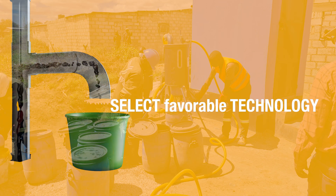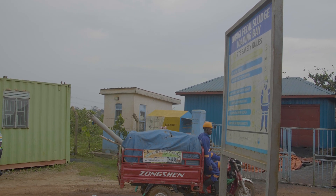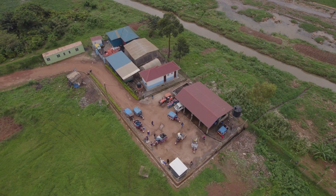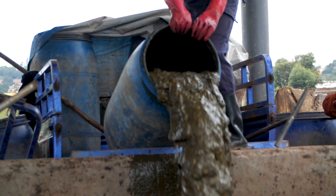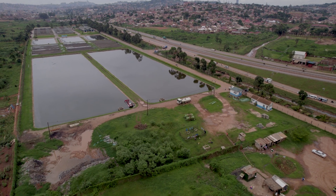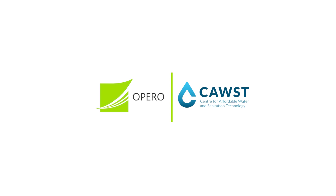Use this series as a guide to help you select favorable technology for safe pit latrine emptying services in your setting. Keep in mind there should be other enabling environments such as availability of a disposal site, regulation, and financial mechanisms that enable affordability of emptying services in your setting. Thank you so much for joining us.